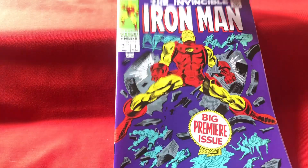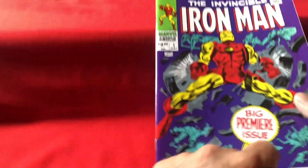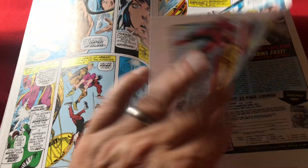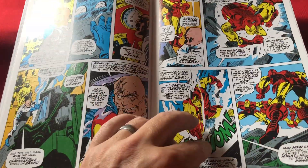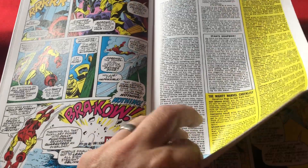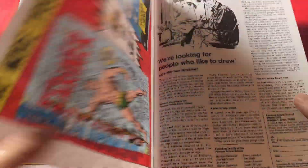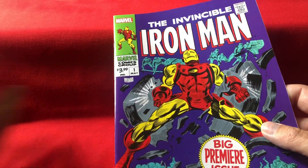Marvel are also doing a lot of facsimile editions at the moment. Here we have a reprinting of the very first issue of Iron Man — and they've kept the old adverts as well. These are nice editions if you want to look back at older content, even with the adverts — that's just great. They're printed exactly as they were back then, on better stock paper but with all adverts included. Also issue one of the original Captain Marvel. Nice.